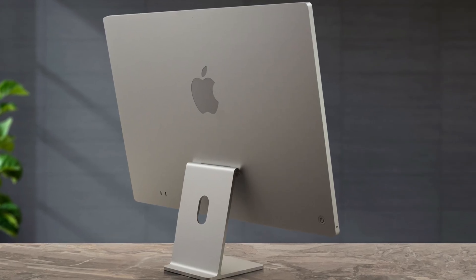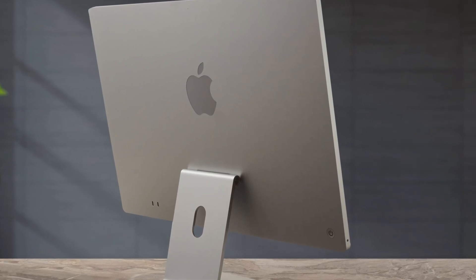For the average user, it's not going to be as noticeable for everyday tasks like web browsing, office work, or streaming video. Still, this will make the iMac a far smoother, more capable machine overall — perfect for creative professionals who don't need a Mac Studio but still want that all-in-one experience.